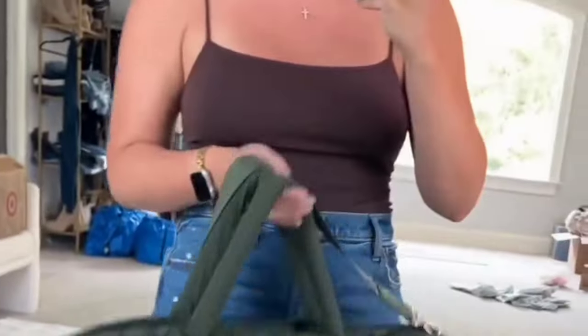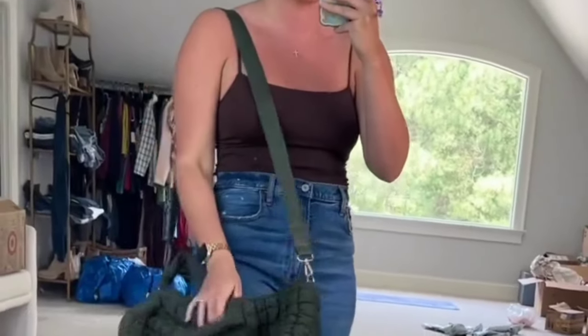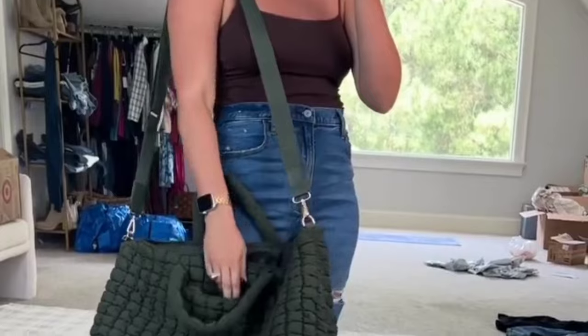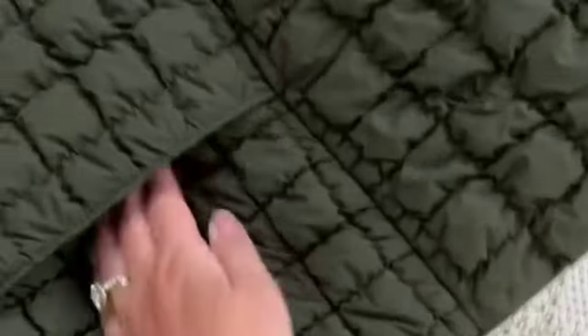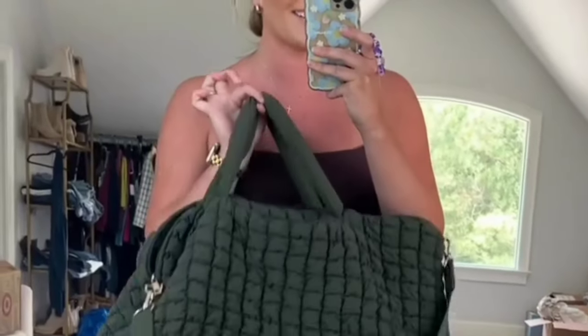I am so excited to show y'all my new travel bag — I took this with us to the beach. It holds so much and has the cutest puffer quilted texture, plus a long strap which makes it really easy to carry. We bought too much stuff and this bag could even zip up even when overflowing — the strap was great. What I love about this one too is it has a luggage slide so it literally slides right into your suitcase. Tons of inside storage pockets, a zipper — and I just love this color. It is total Free People vibes. I cannot get over the quality for the price.